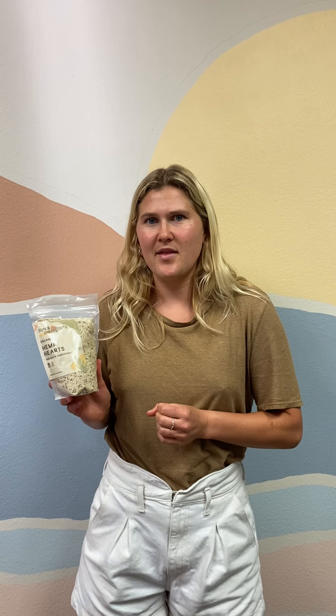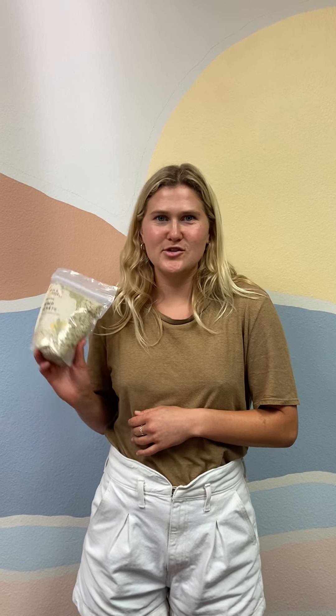Next we have hemp hearts and these are something I use every day on so many meals. I put them in smoothies and they're a really great source of omega-3 and omega-6 fatty acids. They can just be sprinkled on top of salads — you can get really creative with them, they're super versatile.